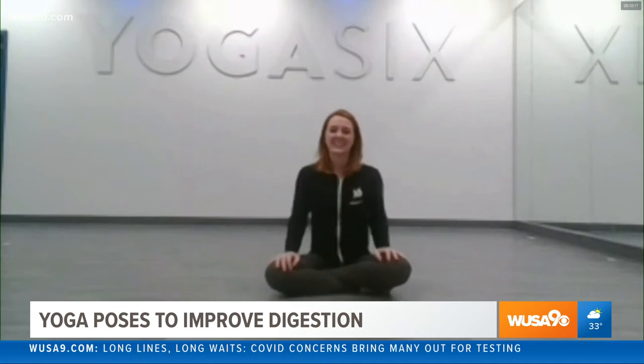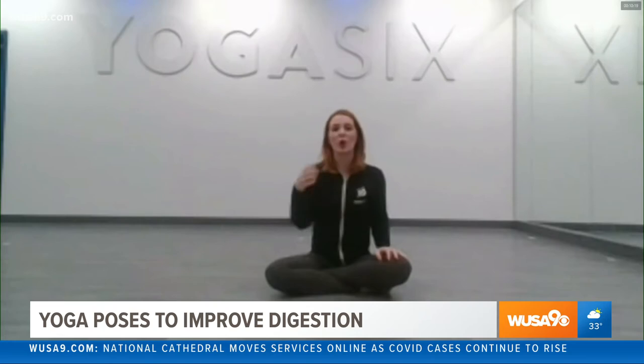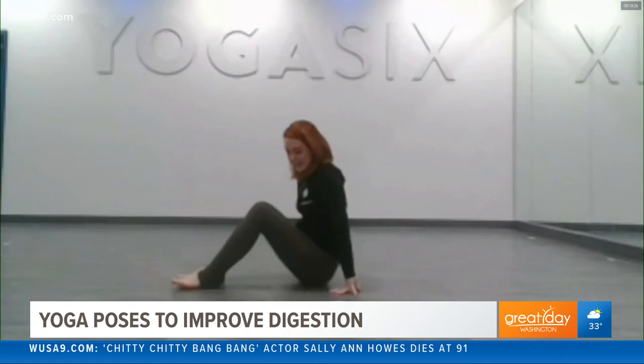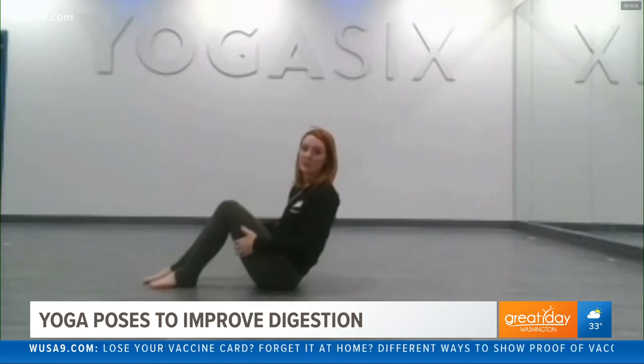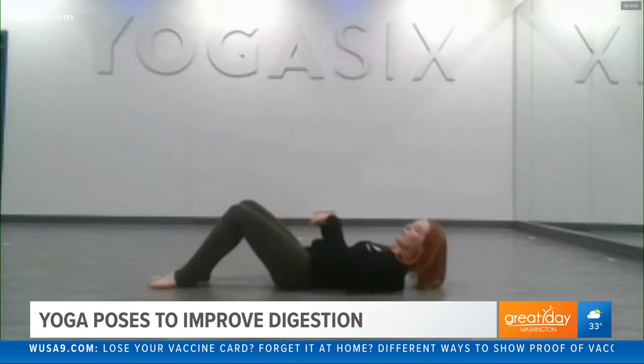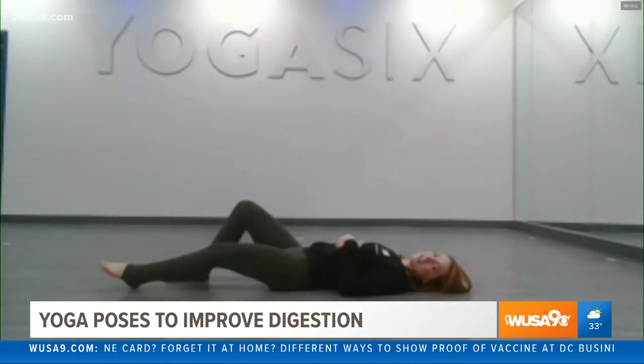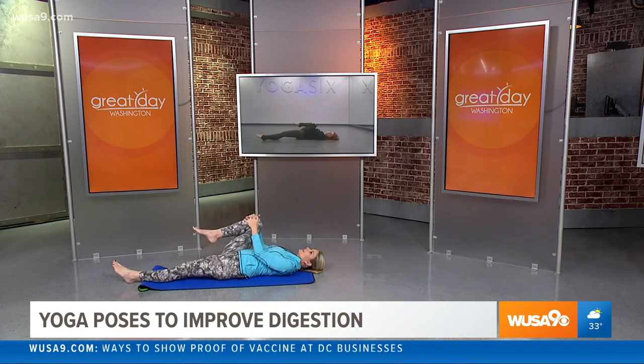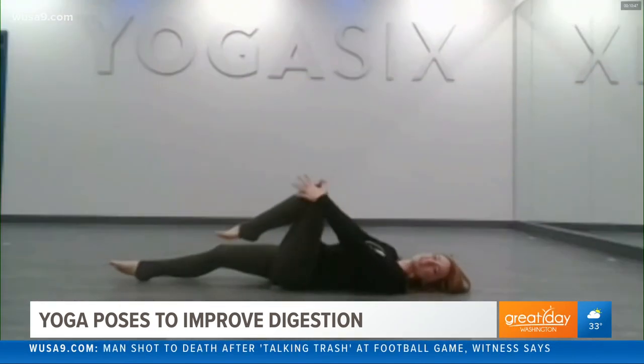And you have one more for us. Yeah, the last pose is called wind relieving pose. This is a pose that you're going to do lying down. What it does is it puts pressure on your ascending colon, which can really help with digestion. So you're going to come onto your back, take your left leg long, and just hug your right knee up to your chest. Oh, I like this one — this feels good on the hips too. Just release it to the other side.